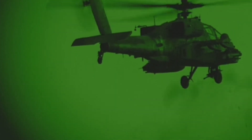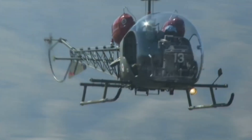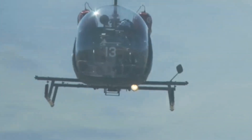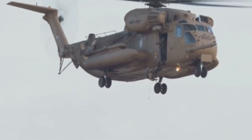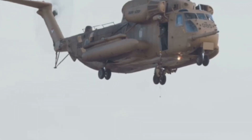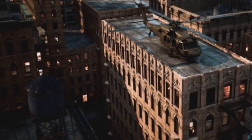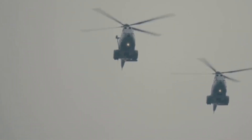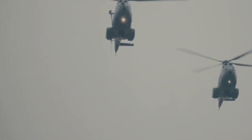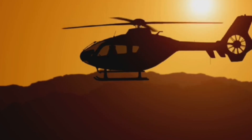At number 1, the Sikorsky-Boeing SB-1 Defiant is the ultimate future helicopter. Its coaxial rotors and rear pusher propeller let it fly over 280 MPH — twice as fast as a normal chopper. Built for speed, range, and agility, it delivers troops with unmatched surprise and safety. The Defiant's agility in tight spaces is unmatched, perfect for urban or mountain warfare. Alongside the V-280 Valor, it leads the US Army's Future Vertical Lift revolution. This isn't evolution — it's a total game changer.